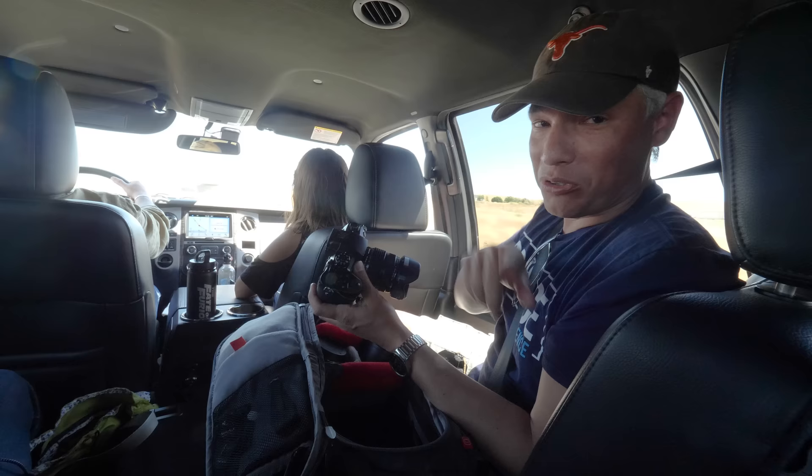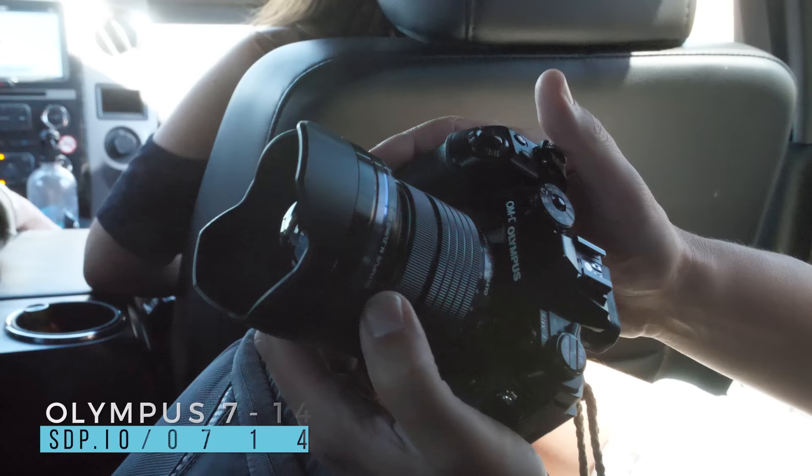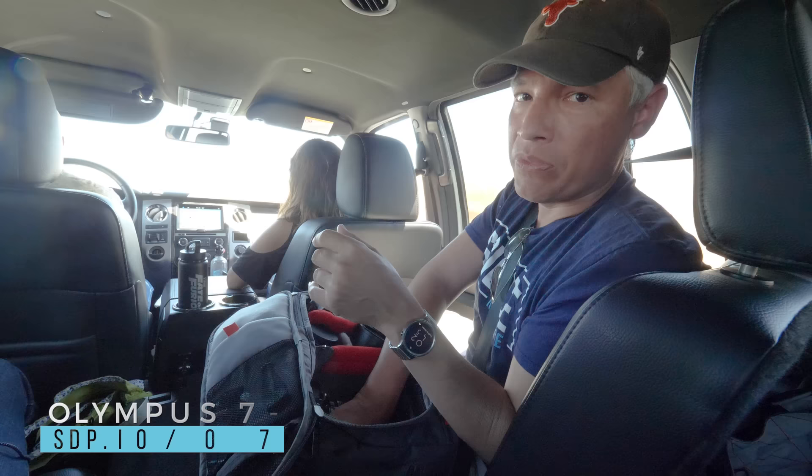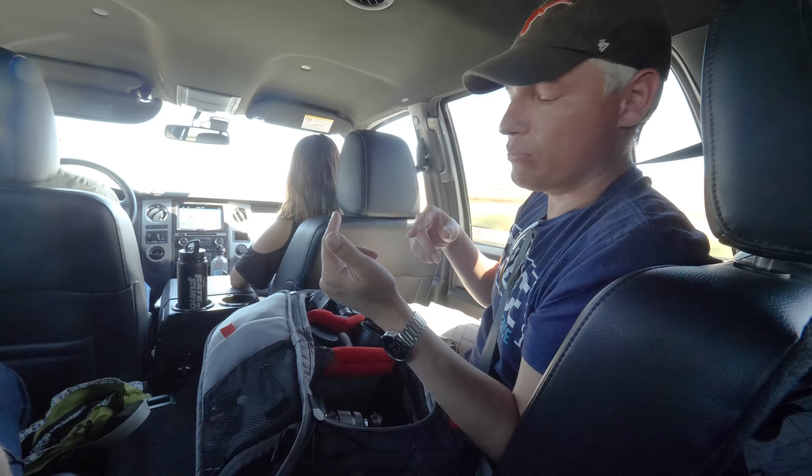One more lens — Justin's filming with it now, so you can see it: it's the Olympus 7-14. I had to go super wide, and I couldn't find a decent lens that I wanted to adapt, so in that case the native Micro Four Thirds lens turned out to be the best choice.